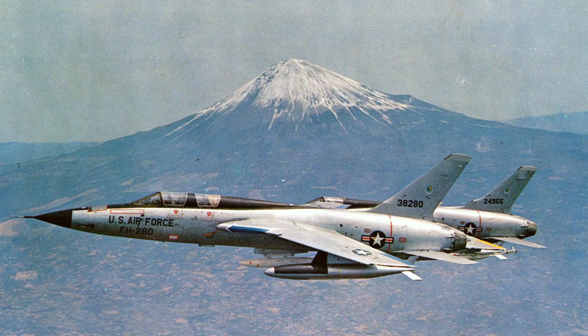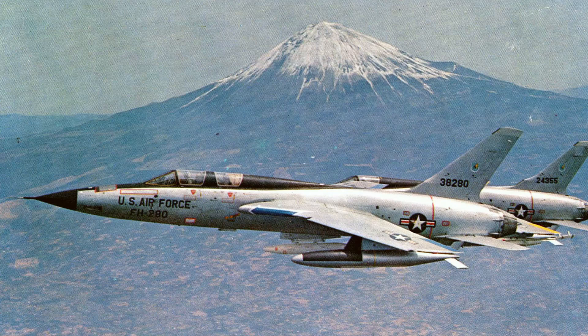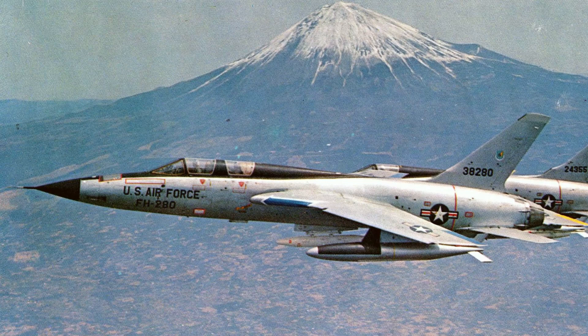A two-seat trainer variant, the F-105F, was also produced. During the Vietnam War, dozens of F-105Fs were converted into anti-radar Wild Weasel aircraft. These aircraft were further developed into the F-105G model.